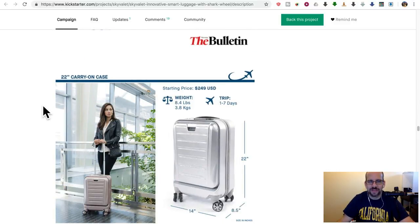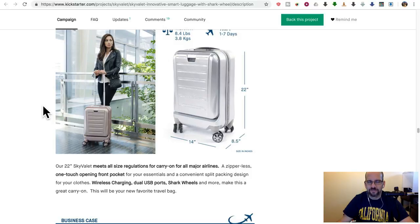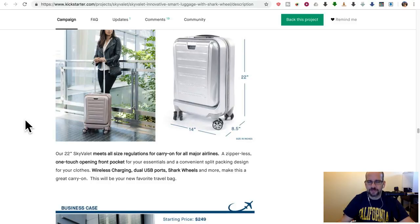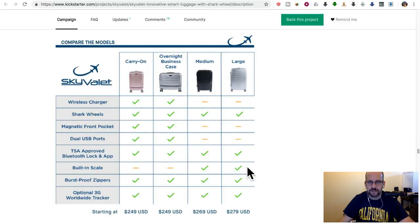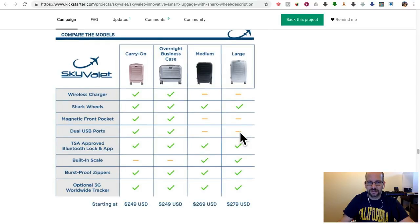Right now I don't know — you can buy multiple charging power banks with the money you'd save by just getting a normal suitcase. The shark wheels are cool, I guess, but not really that big a deal. Here are the different sizes — I would want the scale on all four of them and put that as the number one feature. But wait — this thing doesn't even have the charger? They're charging you $300 plus $280 for the starting price, and it doesn't have the wireless charger, doesn't have the magnetic pocket, doesn't even have the USB ports. These are just regular suitcases, except for the scale.